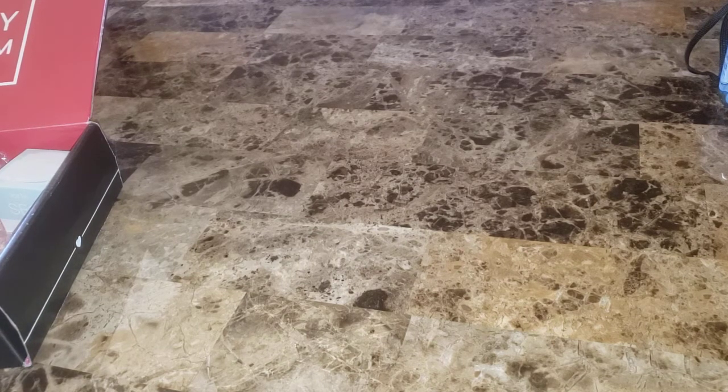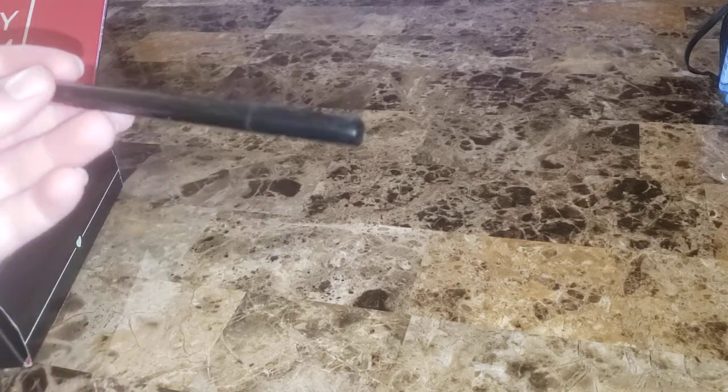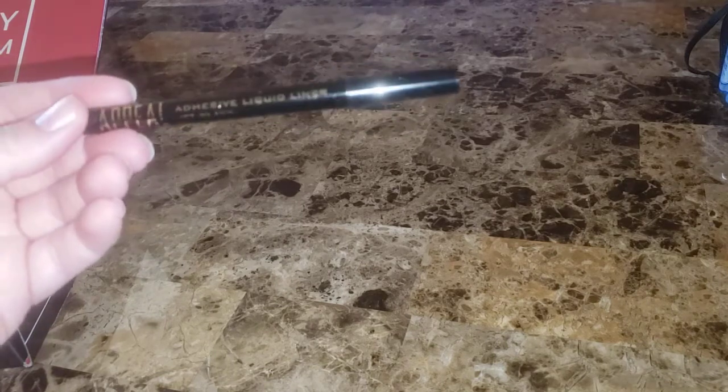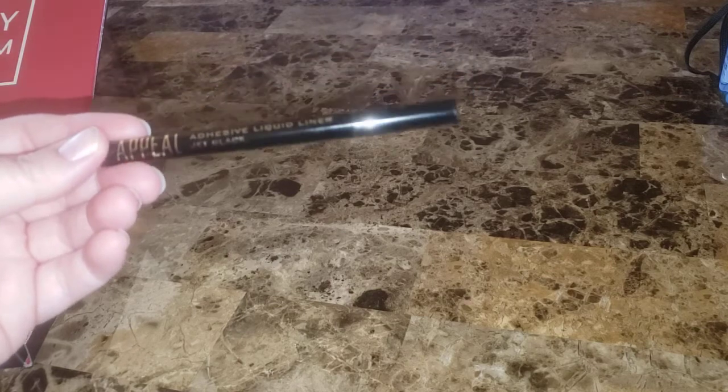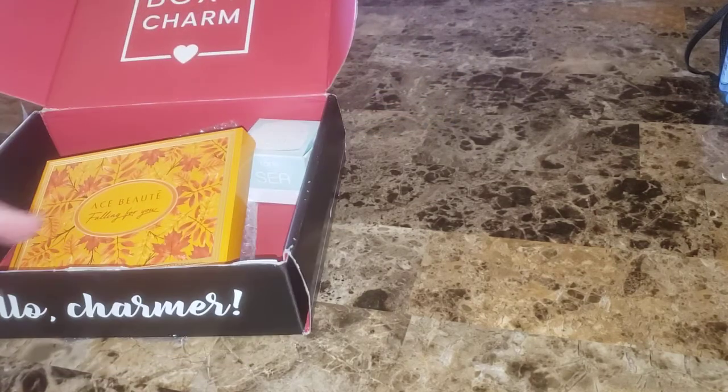The next thing is not in the box because my kitten got in and chewed it up. It is by Appeal — an adhesive liquid liner in jet black, retailing for $29. This is the newest and most innovative way to apply your fake lashes: you use the liner and then stick your lashes over it. I haven't tried this one yet, but I do have a similar liner that does that and I like it.